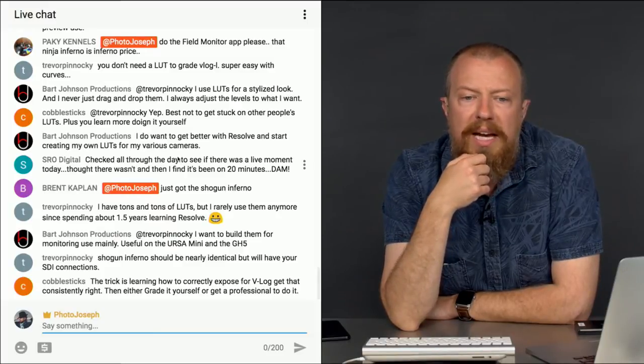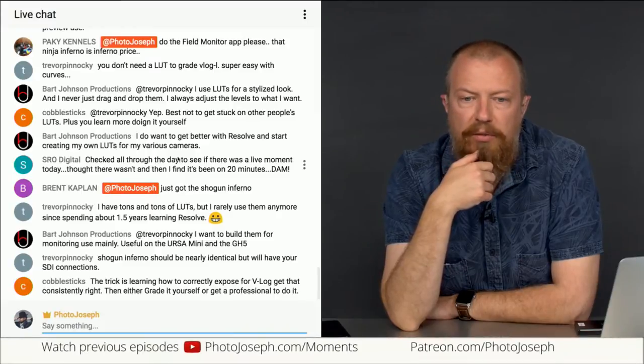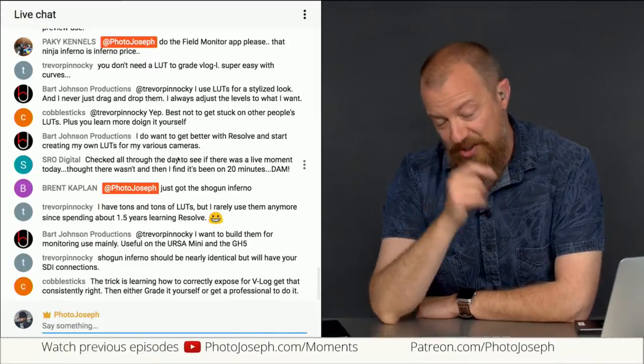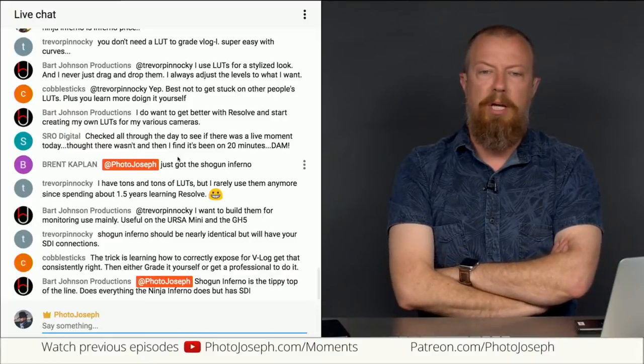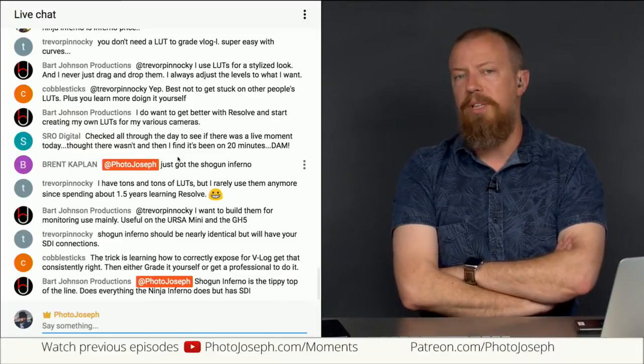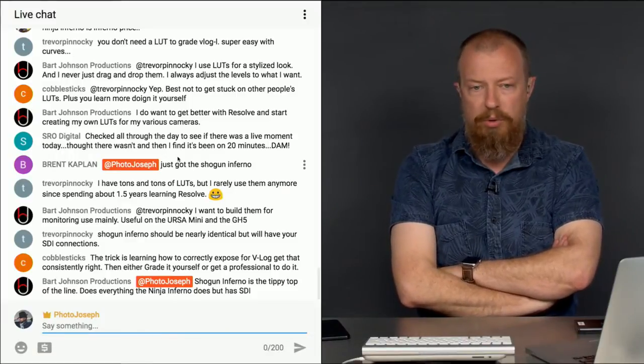Cobblestick says the trick is learning how to correctly expose for V-Log to get it consistently right, then either grade yourself or get a professional to do it. Getting a professional is definitely a good idea. LUTs absolutely help as well. Exposing for V-Log is not a simple, straightforward thing — you've got to know what you're doing or you're going to screw it up.